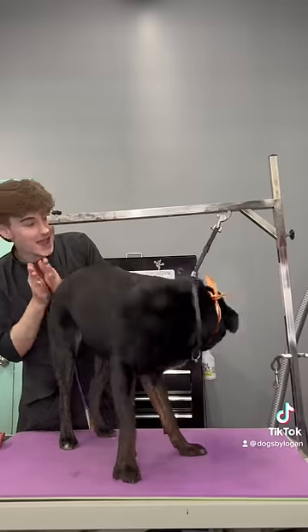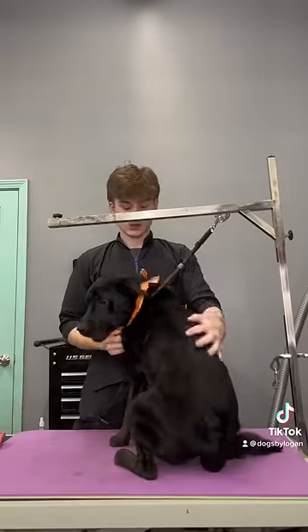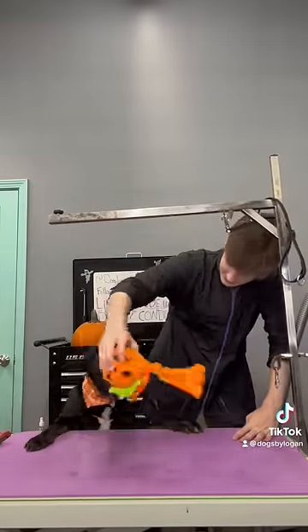I gave Bacon that super festive pumpkin bandana and I'm all done with him. I'm not sure what type of dog he is — I think he might be mixed with a Rottweiler somewhere. Enjoy this clip of him playing with his toy. Bye, Bacon!